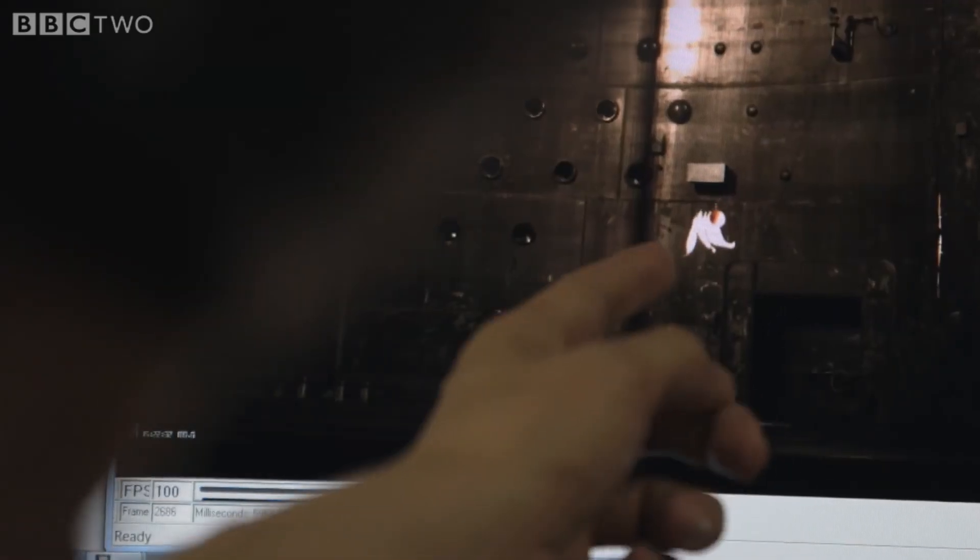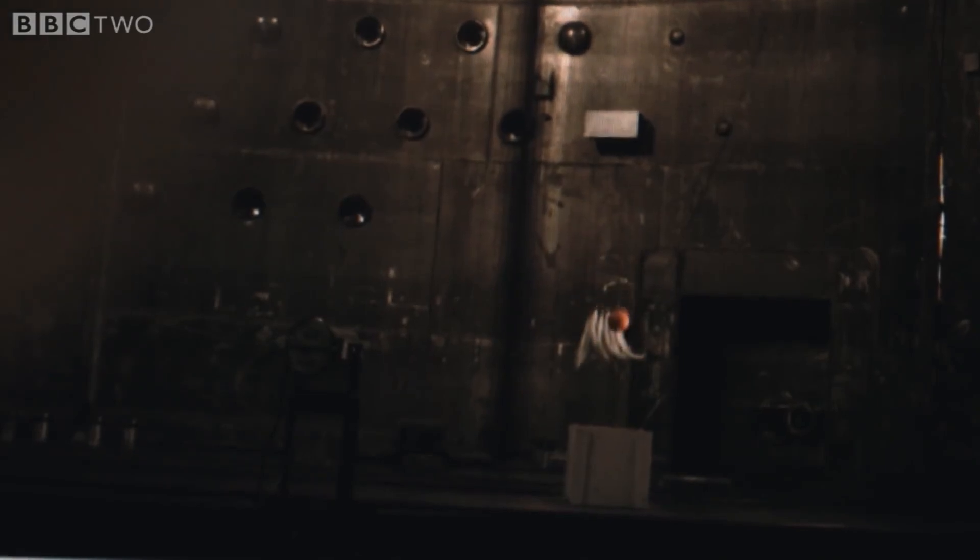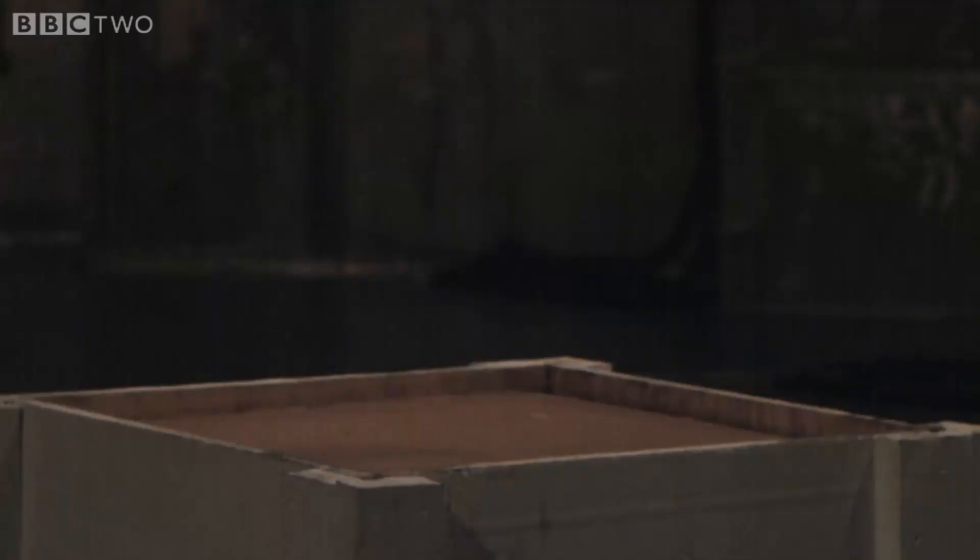Oh, look at that. They came down exactly the same. Wow. Look at how they hit right there. Exactly, exactly the same. Feathers don't move nothing. Look at that. That's just brilliant.